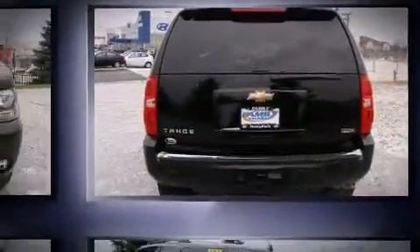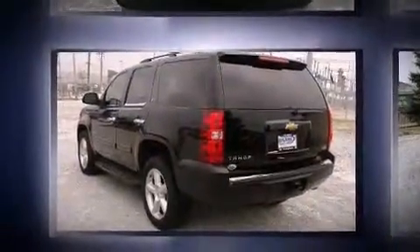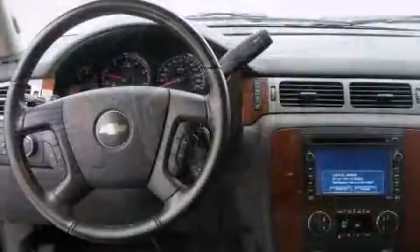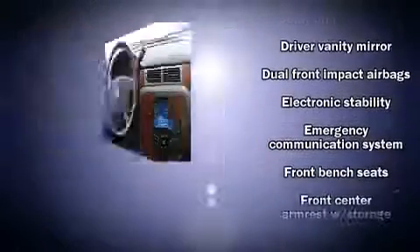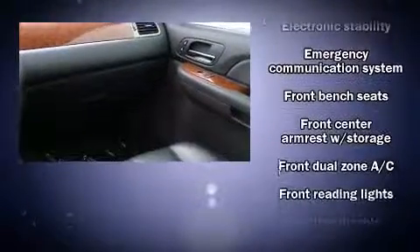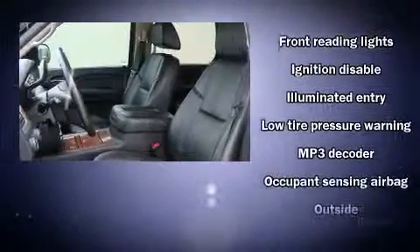Additional features include a trailer hitch, air conditioning, and a premium sound system driving eight speakers, providing you and your passengers a sensational audio experience. Passenger security is always assured thanks to various safety features such as dual front impact airbags with occupant sensing.